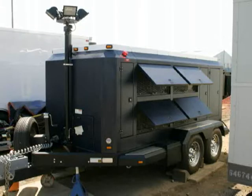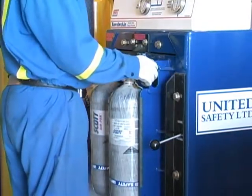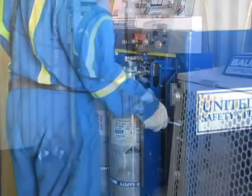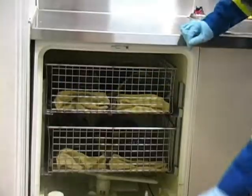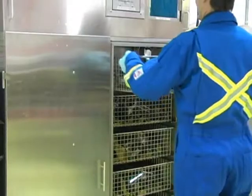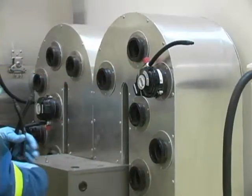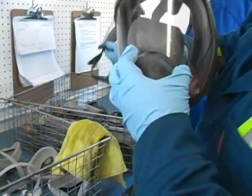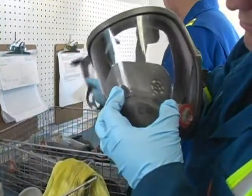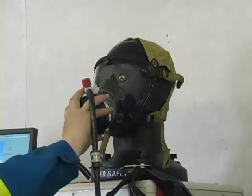Each time a breathing air pack was used, it was torn down for cleaning and inspection, and every cylinder was inspected and refilled. Refilling was done with United's Air Cascade electric compressor revolve air refill system. The masks were separated into parts, then cleaned using our automated mask cleaning and drying units.